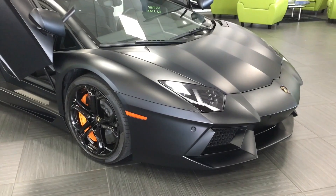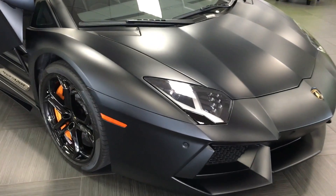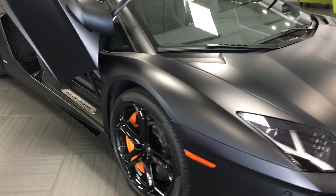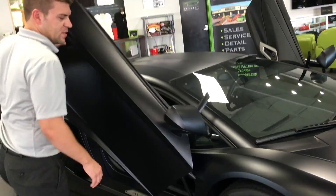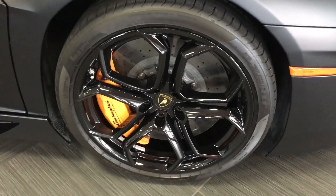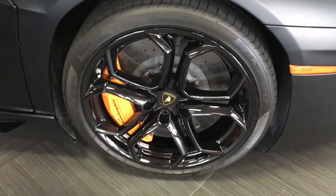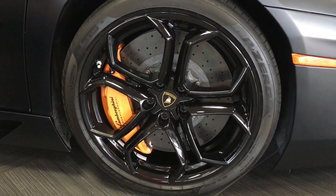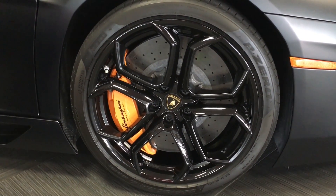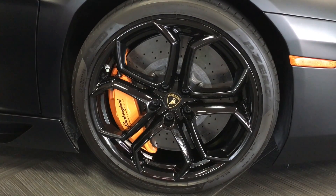This is a pretty unique car. It is finished in Nero Nemesis, which is a $14,000 matte black paint. As we come to the side of the car, it does have the 19-inch front and the 20-inch rear wheels. You'll see these are finished in black with the orange brake caliper. This is a carbon ceramic brake, which will stop your 700-horsepower V12 pretty darn quick.